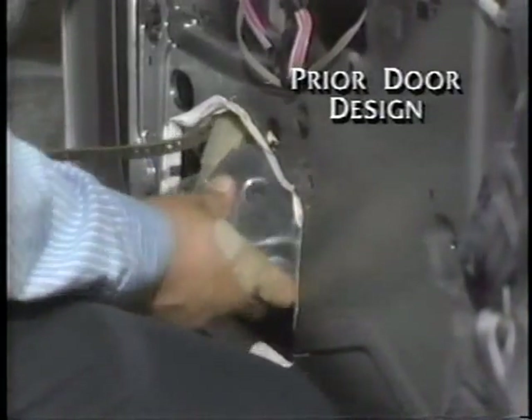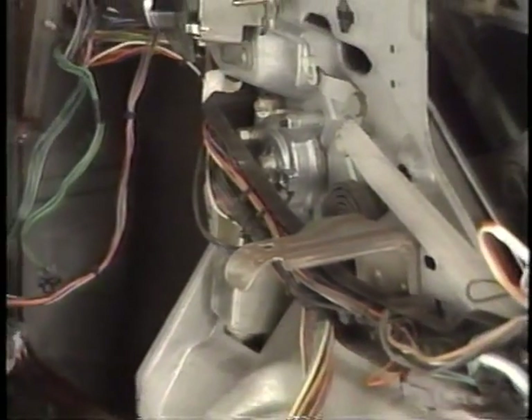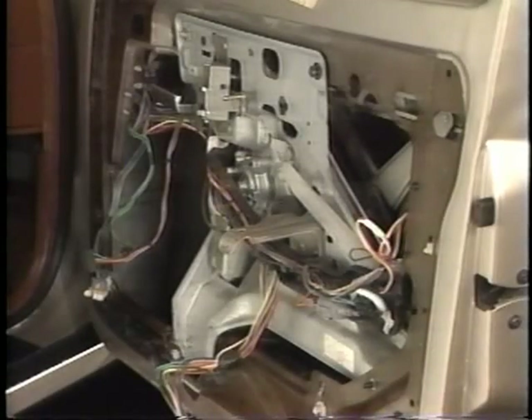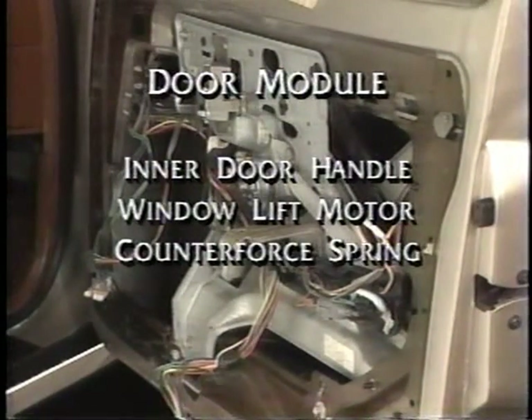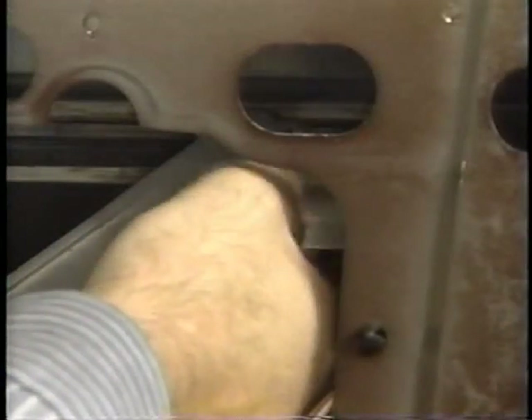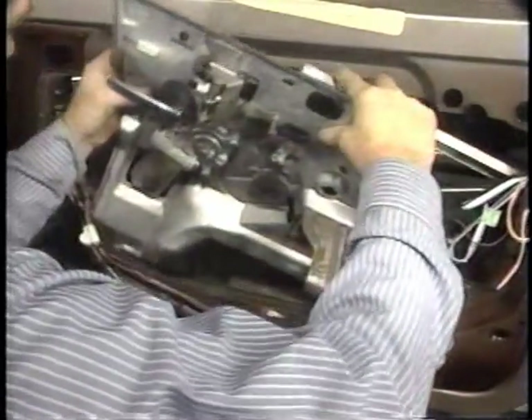Previous door designs often required service operations to be performed through a small access hole in the inboard door panel. That has all changed on the 1991 Park Avenue and Ultra. These doors have been completely redesigned for improved service access and now feature modular construction. Most of the door's internal components attach to a unit called the door module. The inner door handle, window lift motor, and counter force spring are all mounted on the door module. The driver's side also has the express down module mounted on the door module. When removing the door module, make sure that all electrical connectors are unplugged and the sash channel is disconnected from the cross arms, then lower the window carefully into the bottom of the door. This new door design allows the entire inboard panel to be removed for service access.